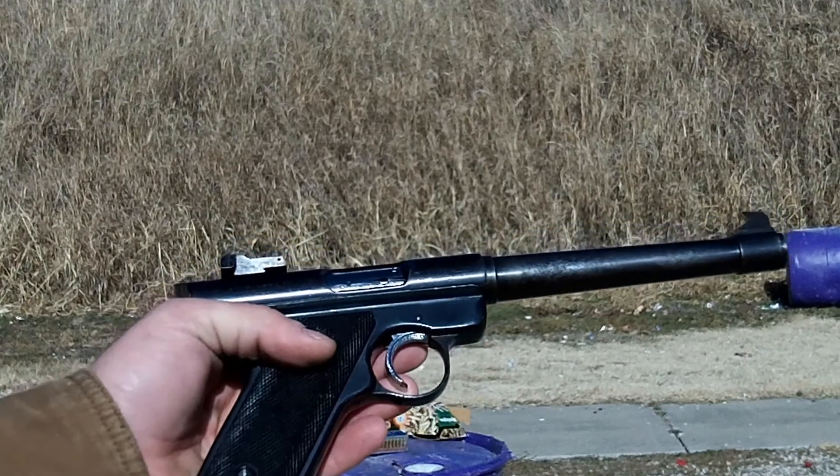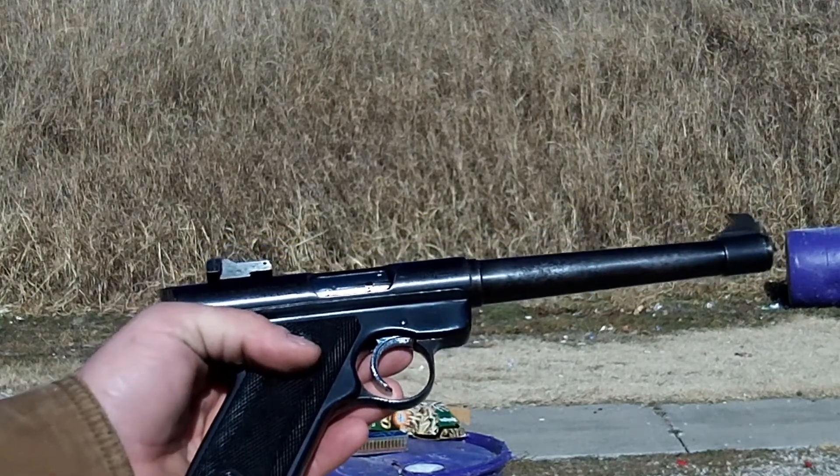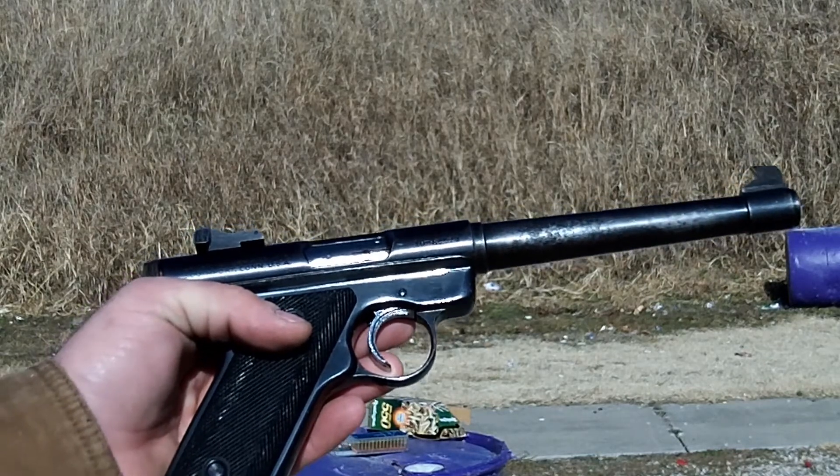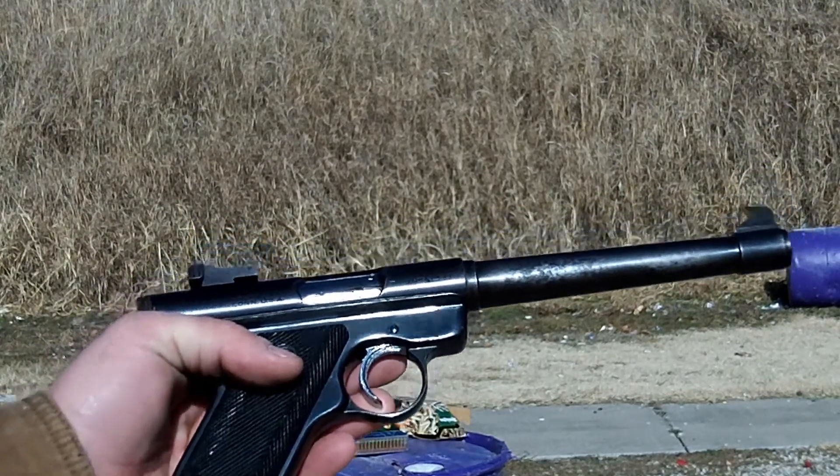We're out here at the range today with the Ruger Mark I and .22 long rifle. We're going to give it a shot and see how she's shooting now that we've got it all cleaned up and make sure everything's functioning okay.